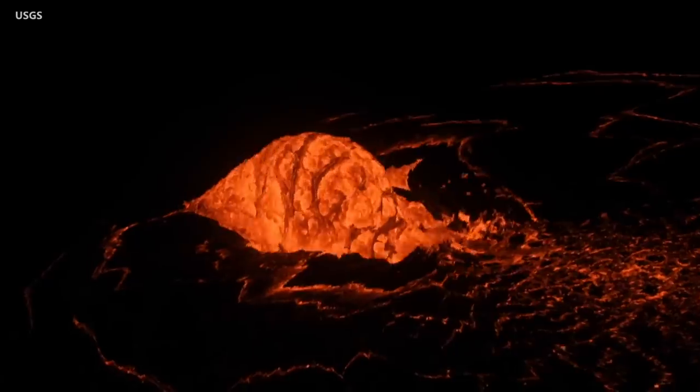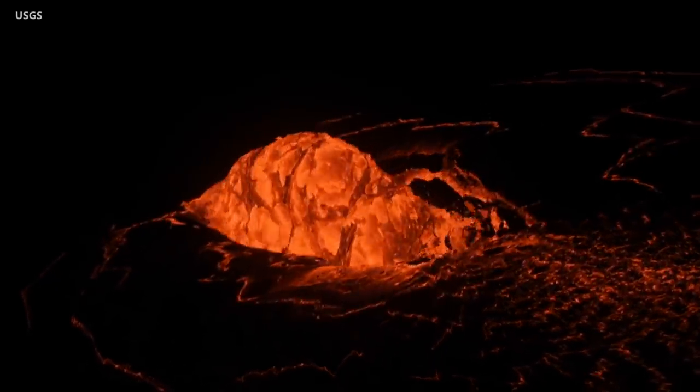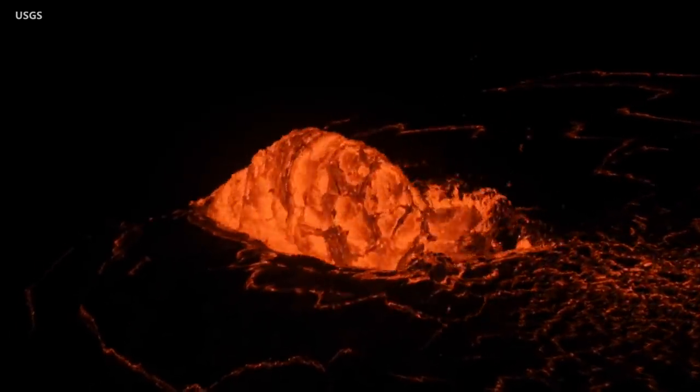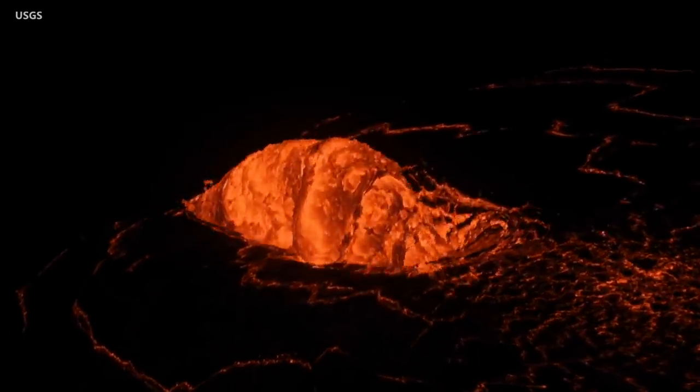These dome fountains have been observed during previous eruptions. Scientists say they can occur when lava rapidly emerges from a constricted vent or fissure onto the surface — in this case, the surface of a lava lake.